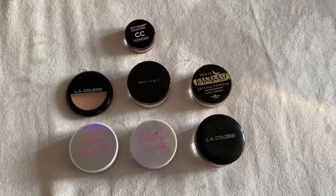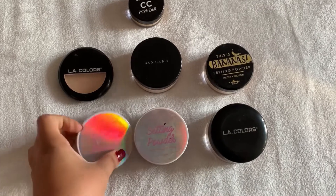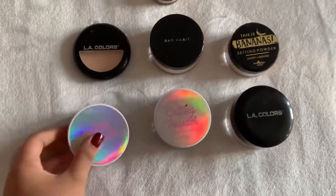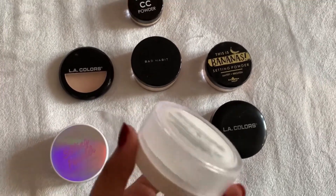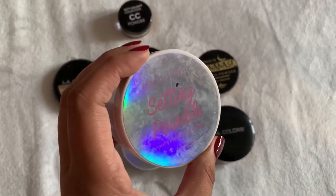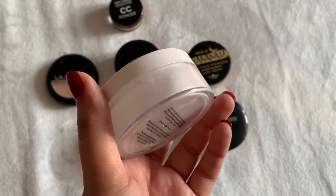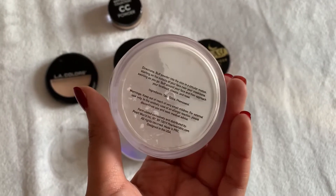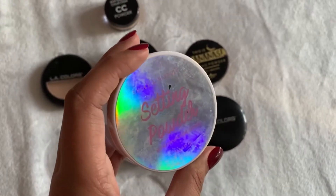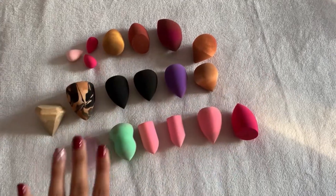Here are my powders. One I haven't used on camera for a while is my Smoke and Mirrors setting powder - I believe I have two of them, so this is the already-opened one. We're going to use this today. Smoke and Mirrors has so many great items. It's such a fine powder on the face, it just goes on so beautifully.